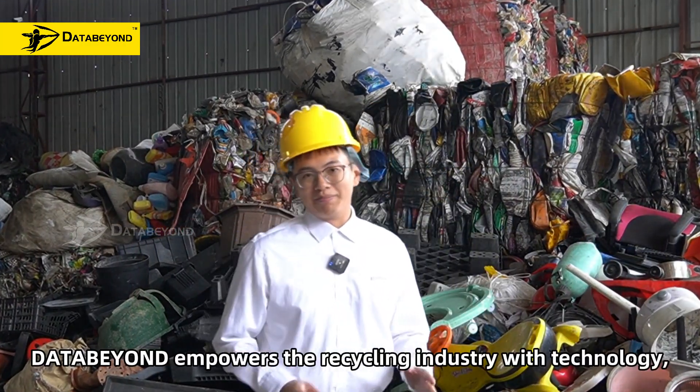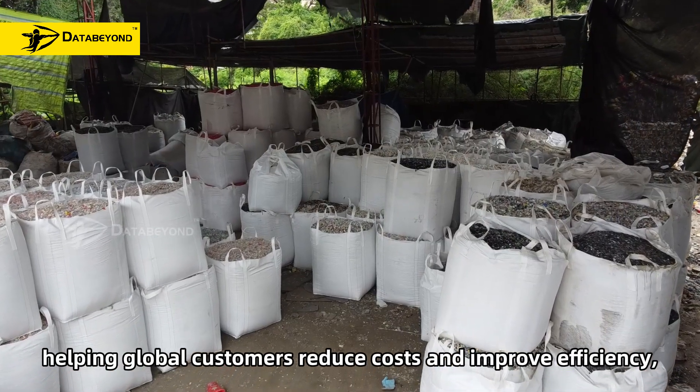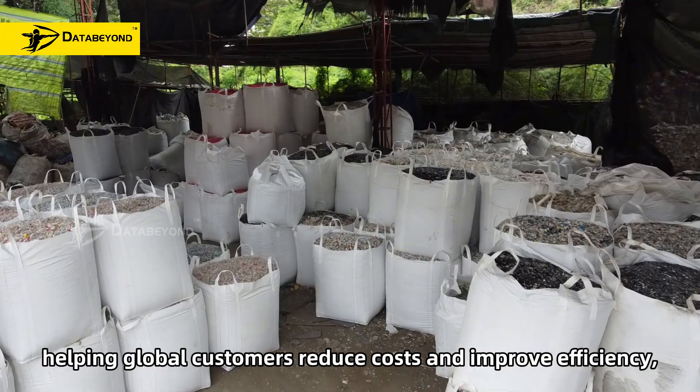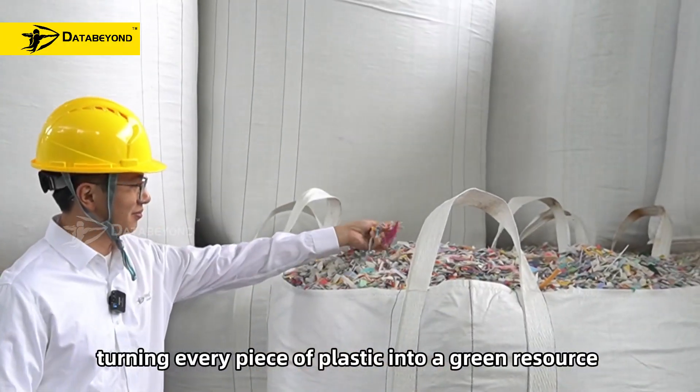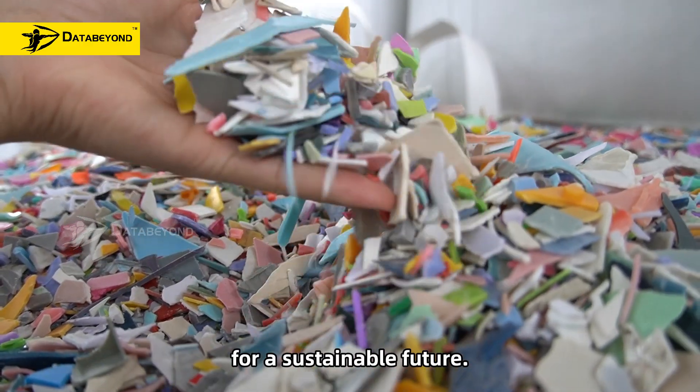DataBeyond empowers the recycling industry with technology, helping global customers reduce cost and improve efficiency, turning every piece of plastic into a green resource and a sustainable future.